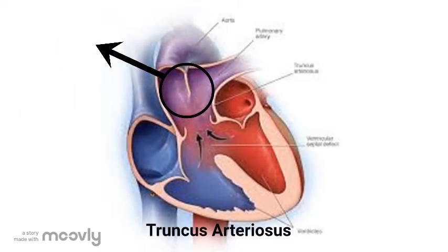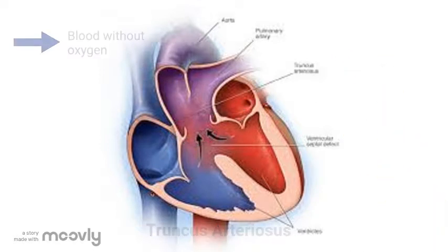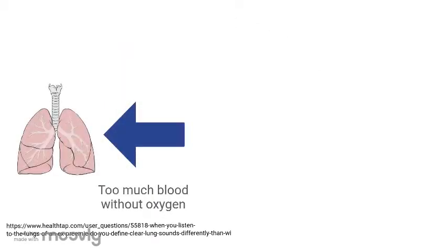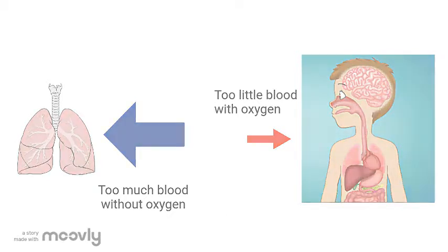Instead of having two arteries with two valves you had one big artery with one valve. Because of this, the blood with no oxygen on the right side of your heart would combine with the blood with oxygen from the left side of your heart. Too much blue blood was going to your lungs and too little red oxygenated blood was going to the rest of your body.